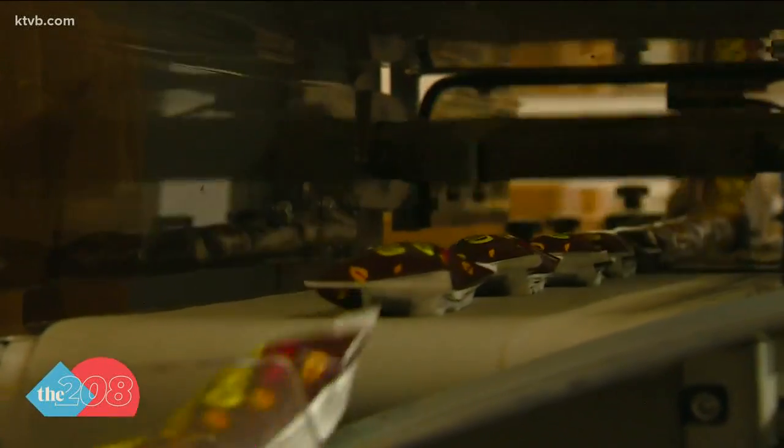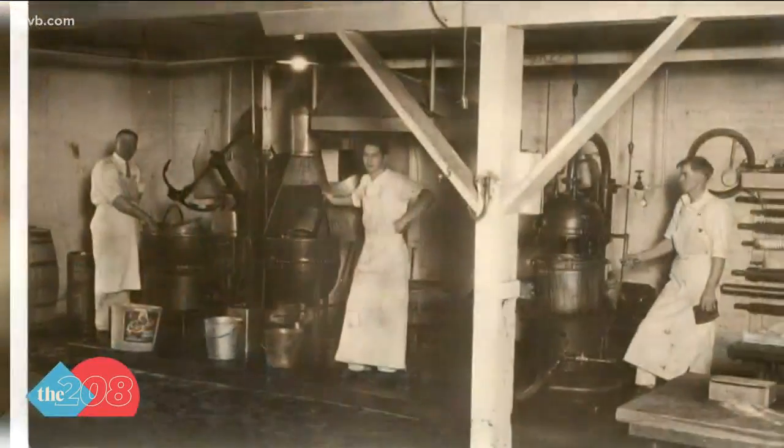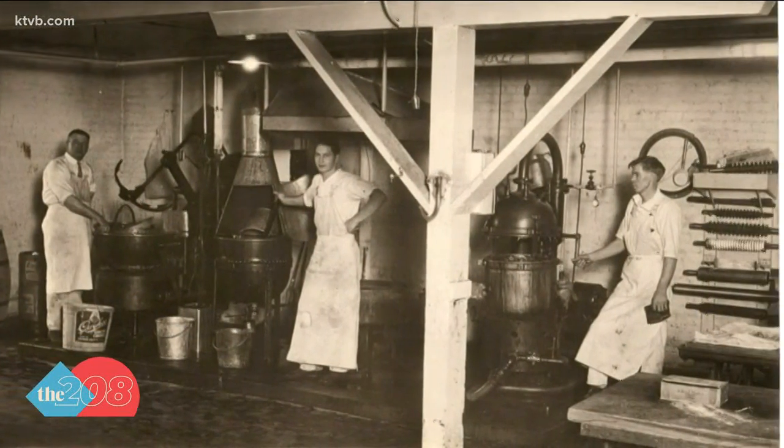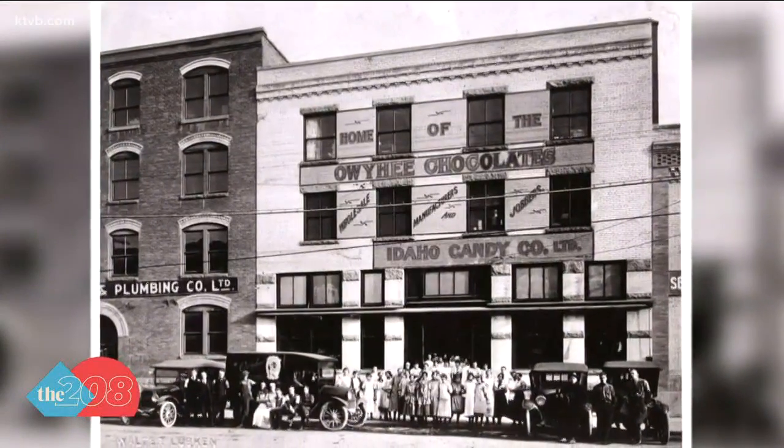What we sell — in some ways we sell stories. We connect people back to Idaho, connect people back to their roots. We connect people to Boise in this funny, quirky way. Like, where else can you get a candy bar that's named after a potato? Only in Idaho.